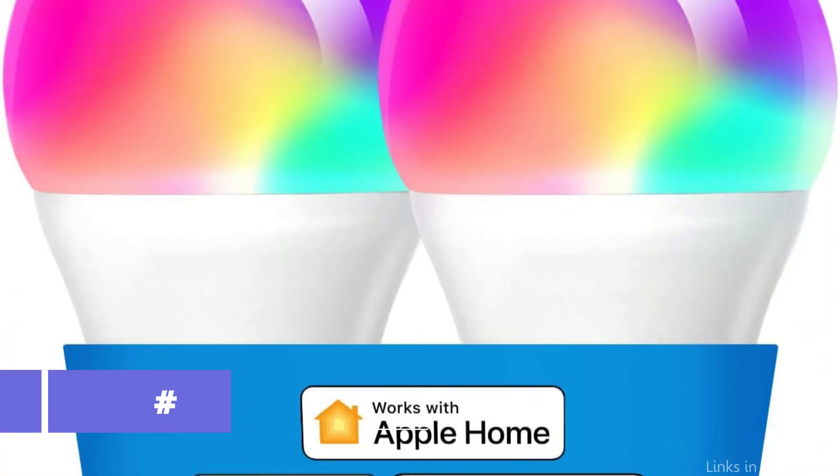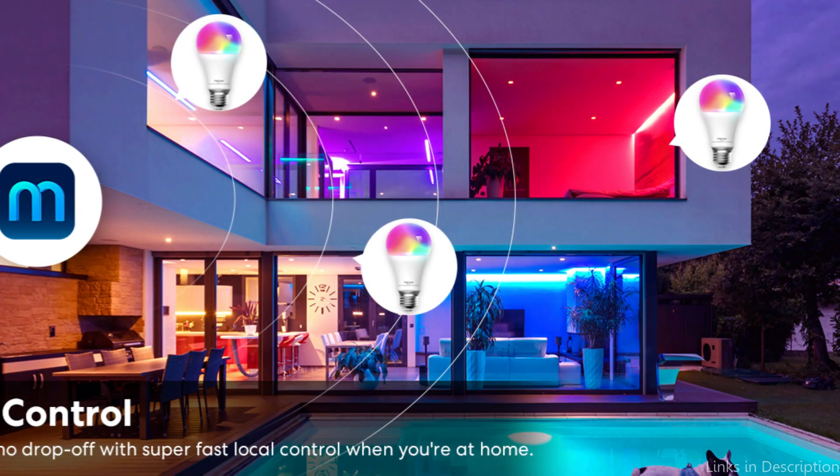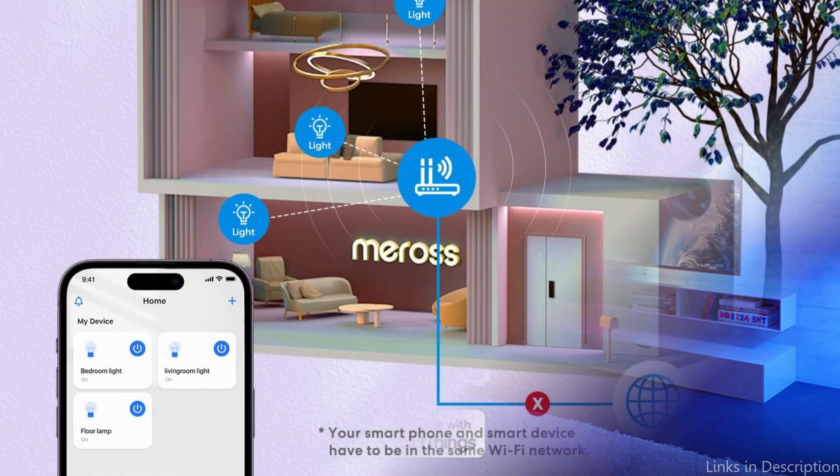At number three, we have the Mersos Smart Bulb. For those wishing to upgrade their home's illumination with smart technology using Apple HomeKit, the Mersos Smart Bulb is a fantastic choice. This light bulb is an excellent choice for people who are new to smart home technology because it is affordable and simple to install.